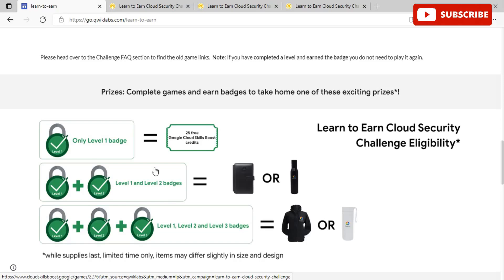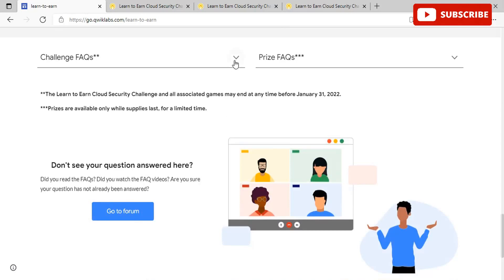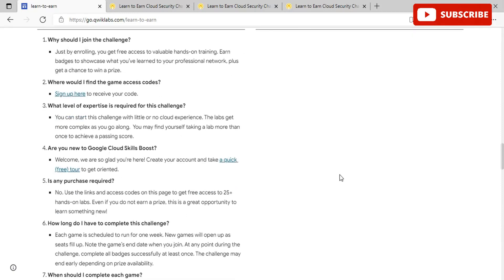If you are lucky enough to complete all the Level 3 badges within time, you will get a hoodie, a jacket, or a Milton bottle with Google Cloud branding. These prizes are only available while supplies last. You need to complete all the labs in each level to earn all three challenge badges, and you need to earn badges to qualify for the prizes. At the end of the challenge, they'll check your progress and determine prize eligibility. Once eligible, you'll be sent an email to fill in your address details for delivery. There is one prize tier per participant — prizes are not cumulative across tiers.